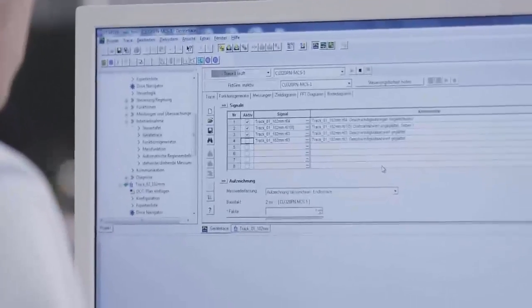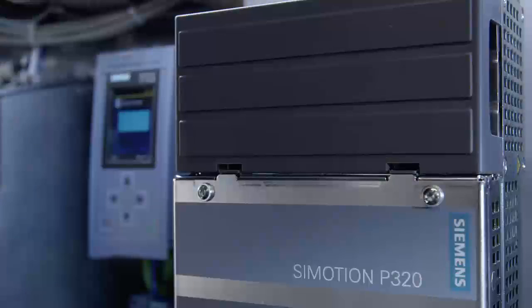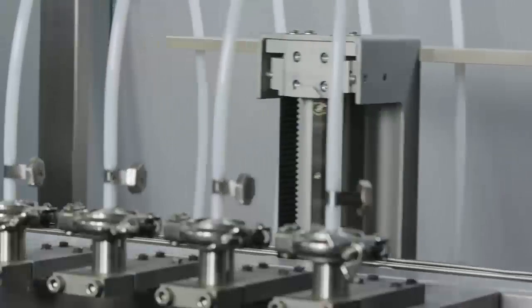Here we are using the SIMOTION Scout engineering tool for SIMOTION. SIMOTION Scout provides the technology to optimally synchronize the multi-carrier system to our machine, carry out individual synchronization runs between the units and the system, design them flexibly, and achieve maximum machine performance.